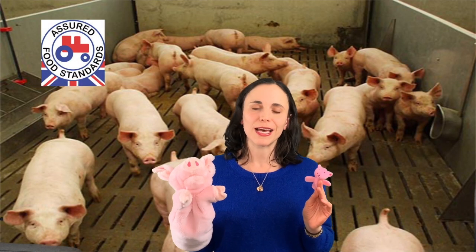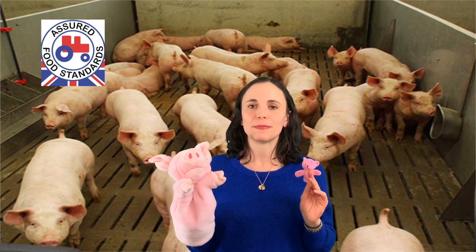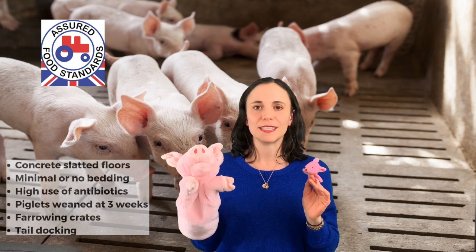Here we have the welfare standards of the Red Tractor label, which is also the same as the UK legal minimum standards — there's not much difference there. Here you would expect the pigs, both the baby pig and the mother pig, to exist on concrete slatted floors. The slats allow the waste to fall down so that cleaning of the pig facilities is more efficient.